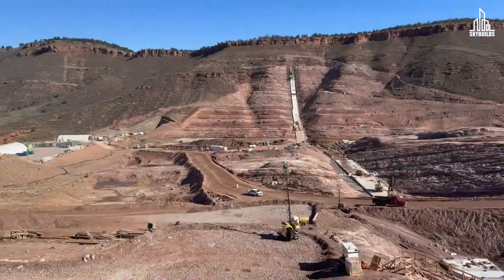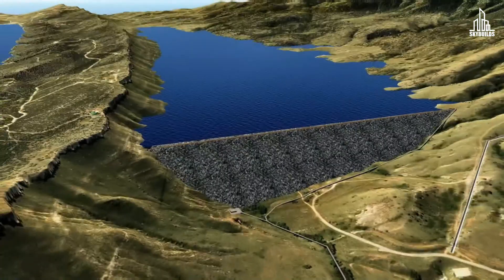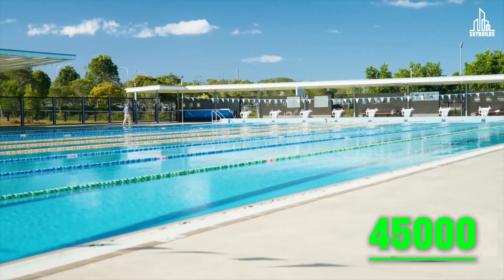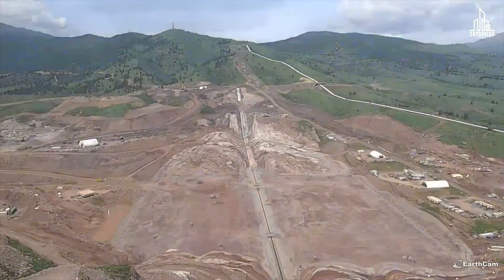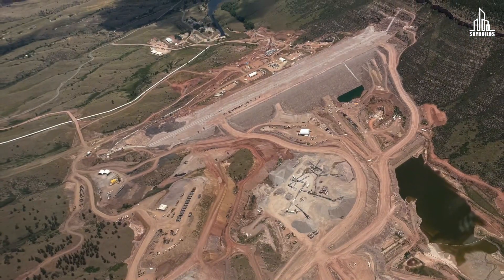Colorado is building a dam, and it's building at a time when most dams across the U.S. are being demolished. This will be the largest dam in the country in the last 25 years, and can hold enough water to fill up 45,000 Olympic pools. That's the scale we are talking about. So beyond the obvious reasons, why is Colorado pursuing dams when the rest of the world is tearing them apart? And at the end of the day, will it be worth it?